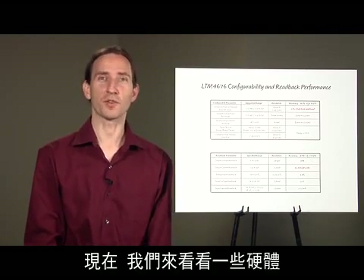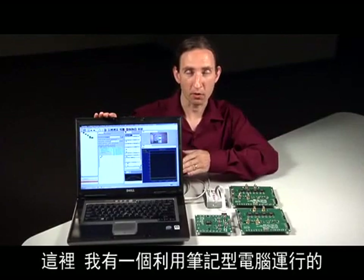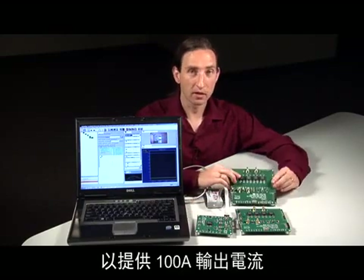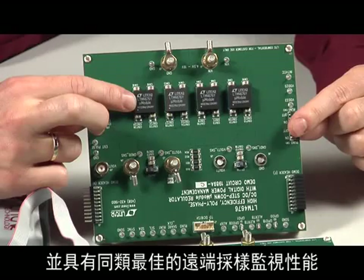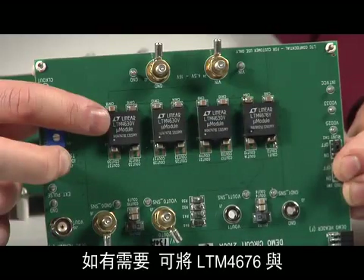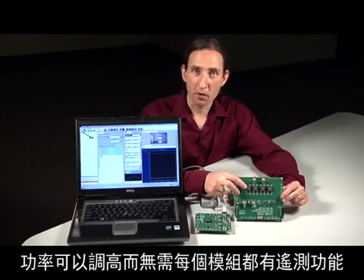Now let's take a look at some hardware. Here I have a laptop running LTPowerPlay, a dongle, and three demo boards. Up to four LTM 4676 can be paralleled for 100 amps of output current with best-in-class telemetry monitoring. If desired, the LTM 4676 can be paralleled with some of our non-digital micromodule regulators, so power can be scaled up without the overhead of every module providing telemetry.